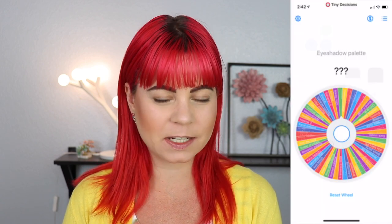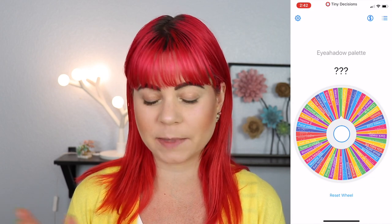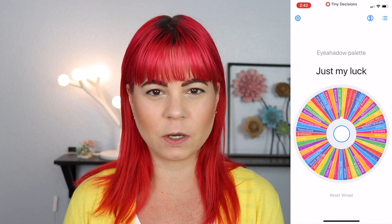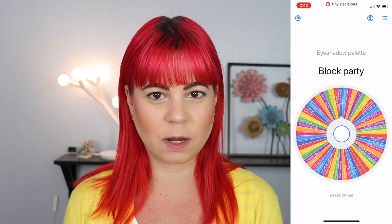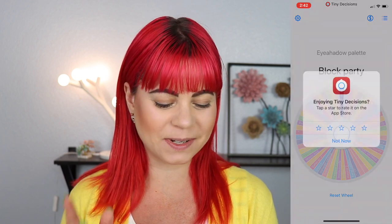Can you hear my cat? So I'm going to start off by drawing my first palette. I just got to make sure the screen is recording here. We'll do five palettes, and if it ends up on the same palette I will just draw another shade from that palette. So I'm going to first draw all of my palettes and then go into random.org to draw the shade numbers after. So we have the Block Party palette — that's the first one.